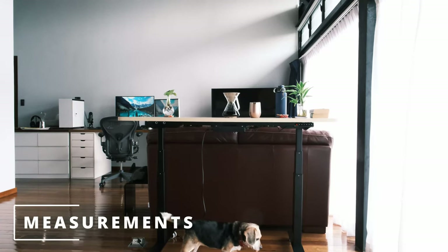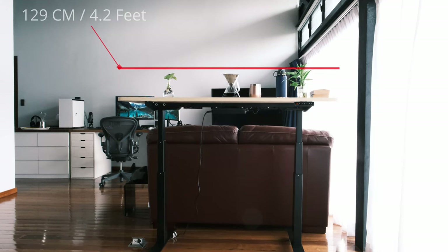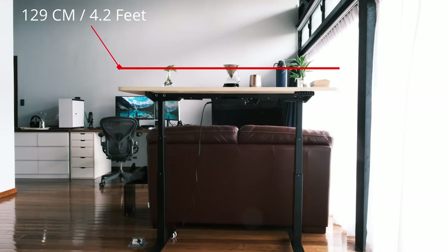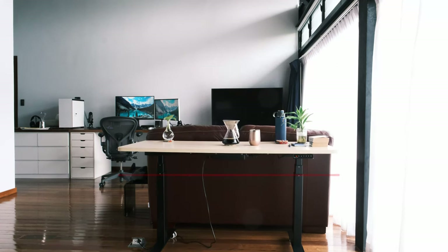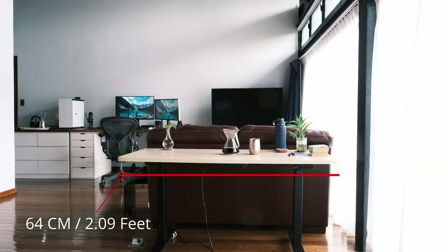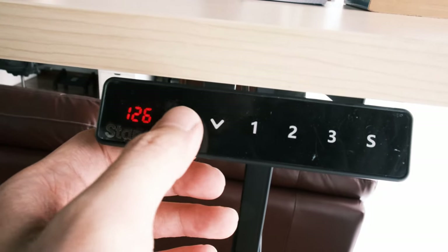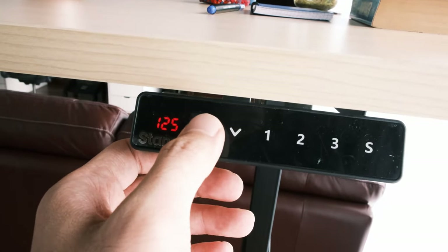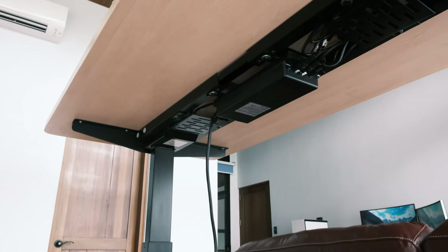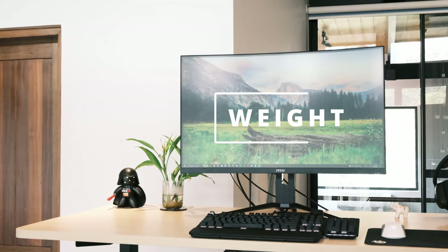The maximum height of the desk is 129 centimeters or 4.2 feet, while the lowest height it can go is 64 centimeters or 2.09 feet. The number on the control panel corresponds to centimeters and you can go as low or as high as one centimeter at a time. There is definitely a motorized sound, however it is not very loud and actually makes the experience of switching heights much more enjoyable.